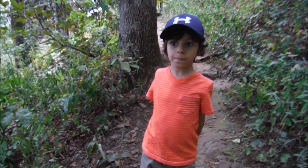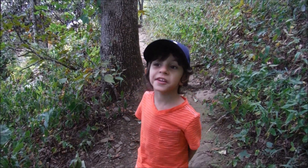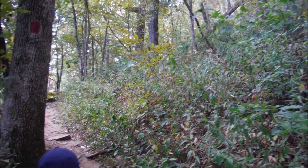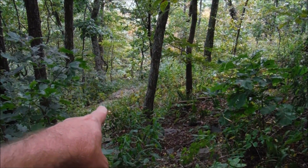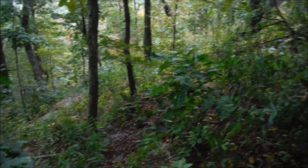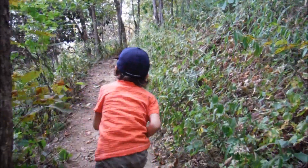So what do you think about the trail so far? It's steep. It is pretty steep. See the trail down there? We were down there and now we're going up. We're still climbing.